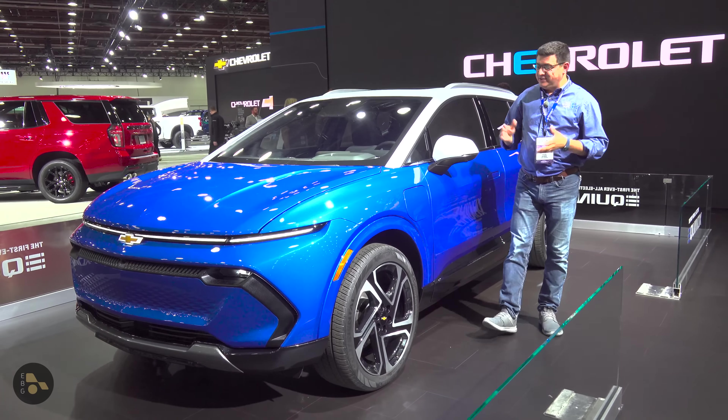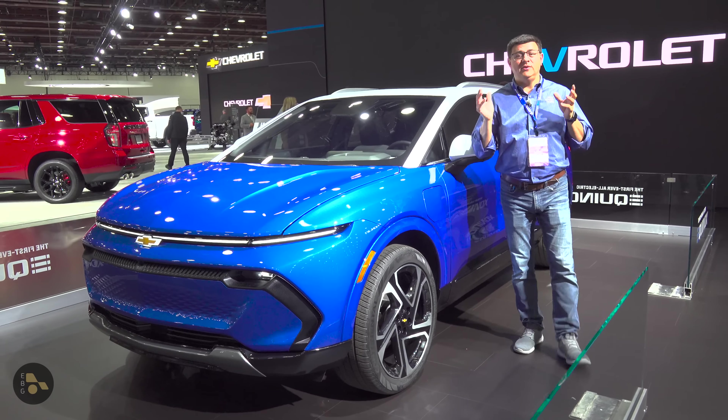Hey everybody, today I'm out at the Detroit Auto Show taking a look at the all-new Chevy Equinox EV. This is the first of two very exciting electric vehicles coming up from General Motors soon. Actually, I really should say three because we're going to be getting an Equinox EV, a Blazer EV, and a Silverado EV in very, very short order.